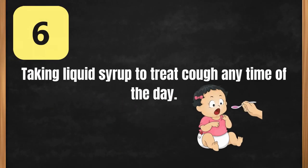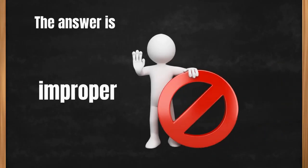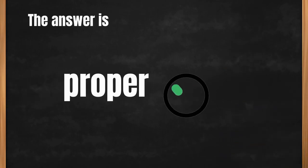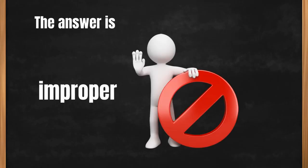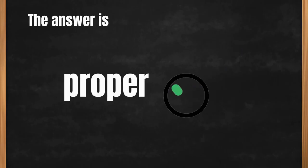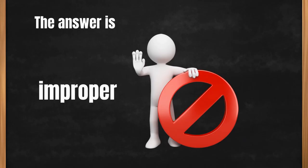Taking liquid syrup to treat cough any time of the day — the answer is improper. Using muriatic acid to clean bathroom tiles with hand gloves — the correct answer is proper. Decorating the walls using spray paint with no mask — the answer is improper. Closing the valve of the gas tank after cooking — the correct answer is proper. Drinking milk beyond the expiration date — the answer is improper.